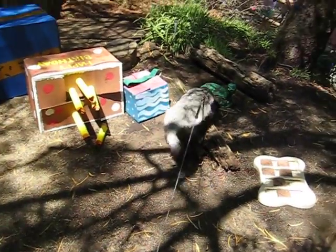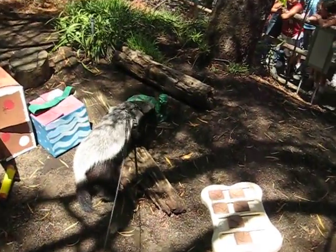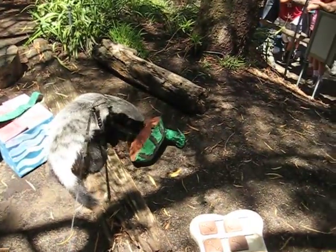Benzie knows where that honey is, and she will use those paws to move those blocks back and forth to get to the honey hidden under them.